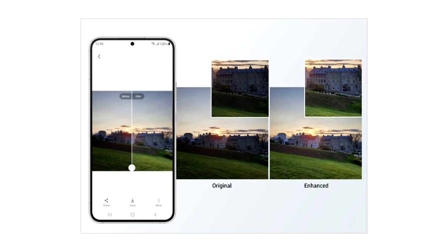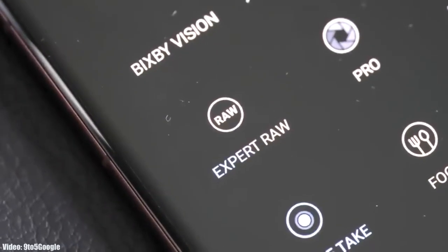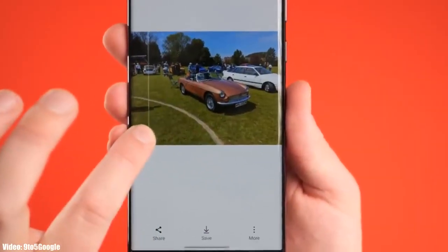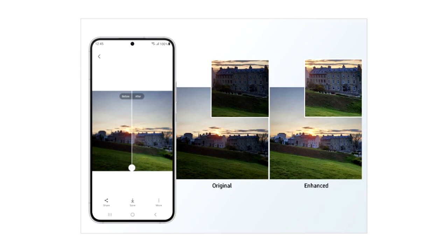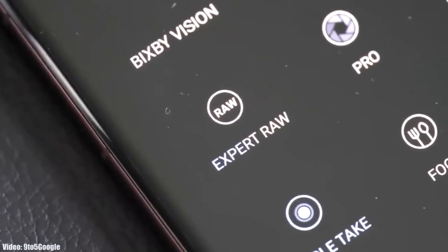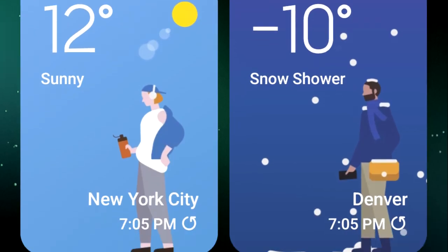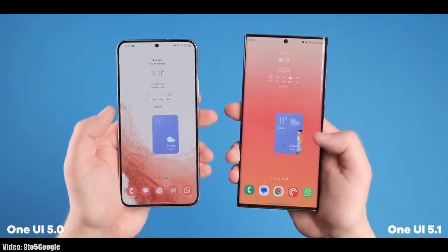One UI 5.1 comes with an enhanced Photo Remaster. It's basically an AI tool built into the camera application. When you take an Expert RAW shot, it will automatically enhance the quality of the image by improving brightness, fine-tuning details, and making color corrections even in backlit scenes, making Expert RAW more accurate while creating professional quality photos.